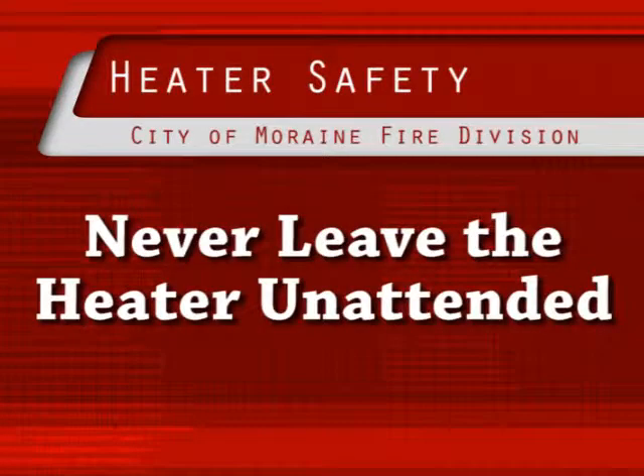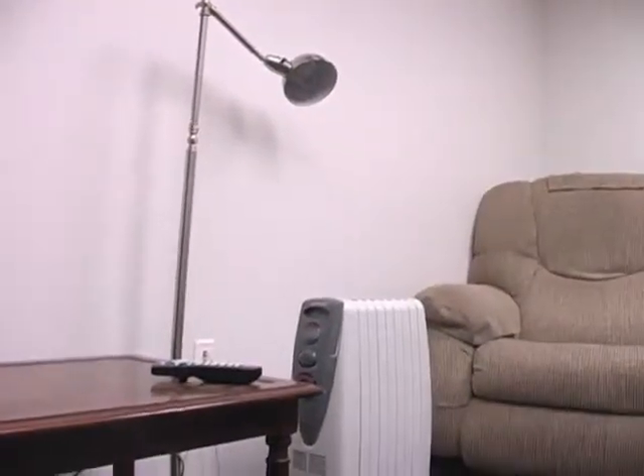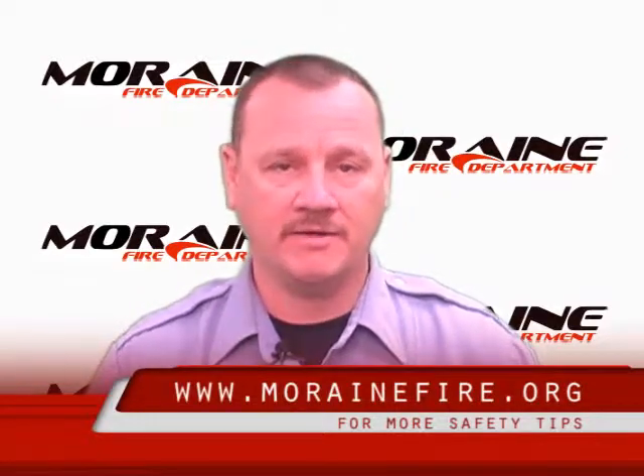Never leave the heater unattended. Do not leave the house or go to bed without turning off the heater. For more tips, look online at MoraineFire.org.